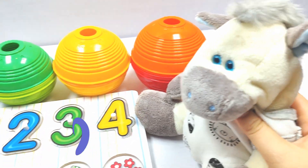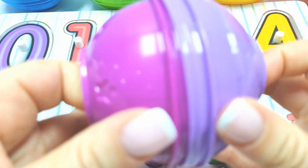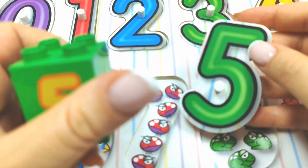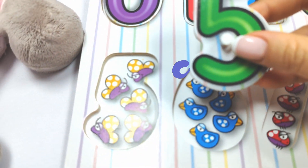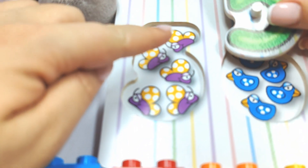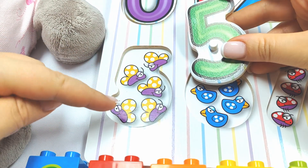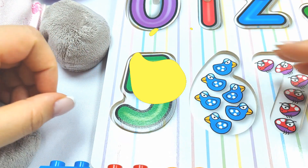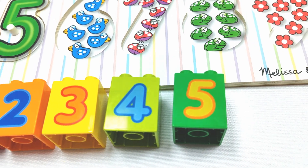Let's try this purple ball next! Hmm, let's see! Wow! This is number five! Does it go over here with these butterflies? I don't know! Let's count! One, two, three, four, five! Very good job! Wow, it fits! Number five! Very good!